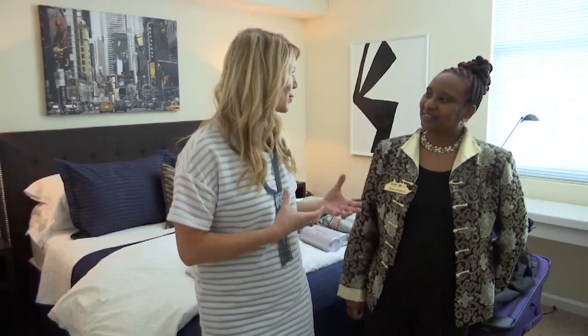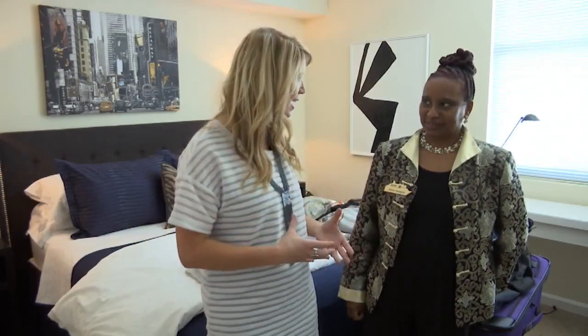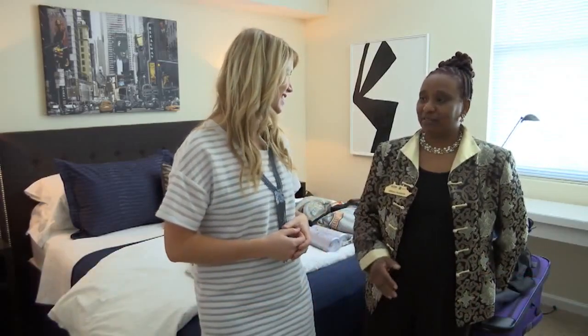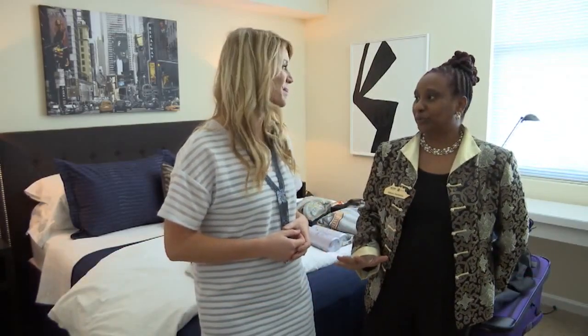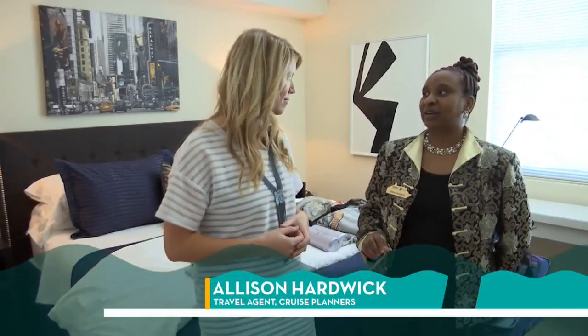Yesterday, Allison Hardwick with Cruise Planners showed us how to pack a carry-on. But today, you're going to give us a little more freedom and talk about how we can easily and efficiently pack a checked bag. With a checked bag, we have lots more room and some flexibility, but we still have to think about security.